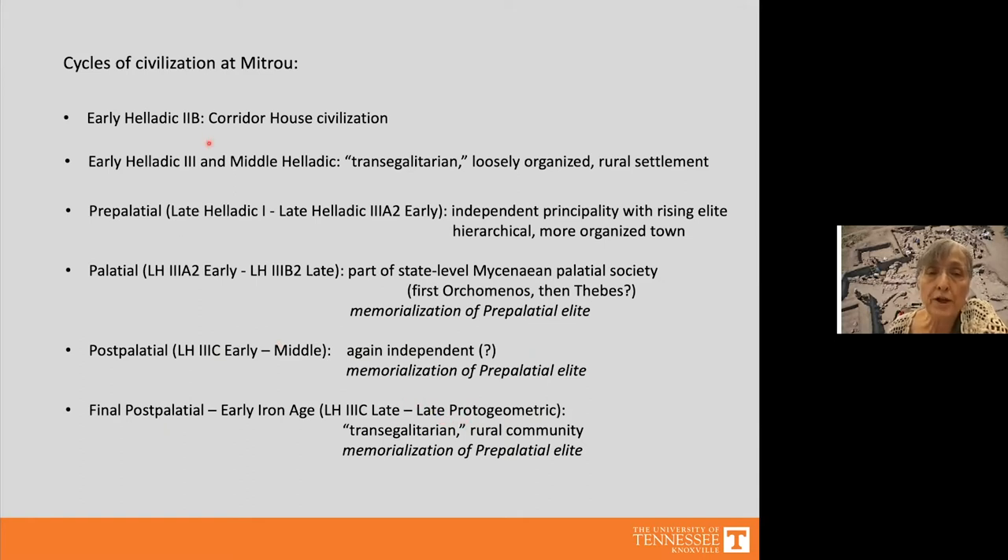I'll go fairly quickly over the Early and Middle Bronze Age, but will spend considerable time discussing our evidence for the rising elite and their basis of power. Toward the end of the lecture I will discuss the memorialization of the pre-palatial elite, which began right at the start of the palatial period and continued almost to the end of Mitru's occupation.